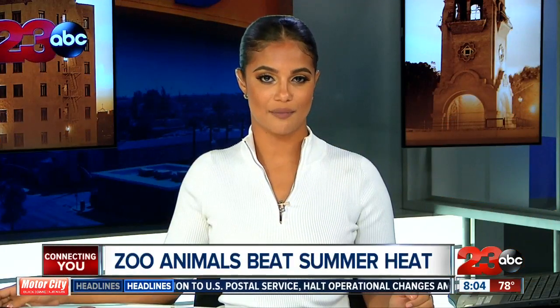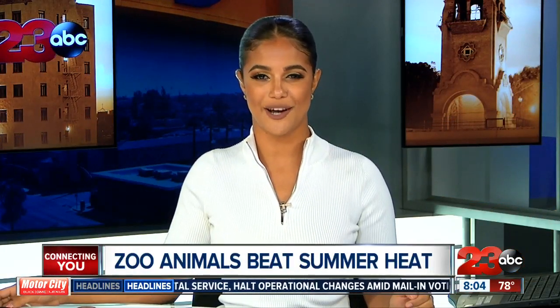August has seen some extremely high temperatures, and people are not the only ones trying to beat the heat. 23 ABC's Callan Hobman is showing us how the zoo animals are still trying to escape the heat as well. Good morning, Callan.